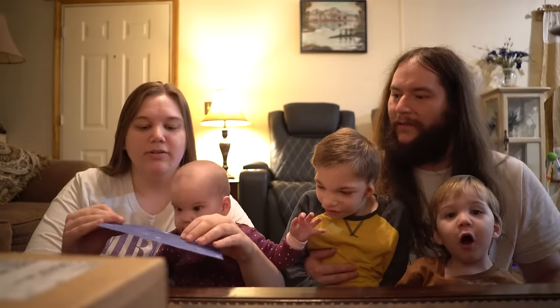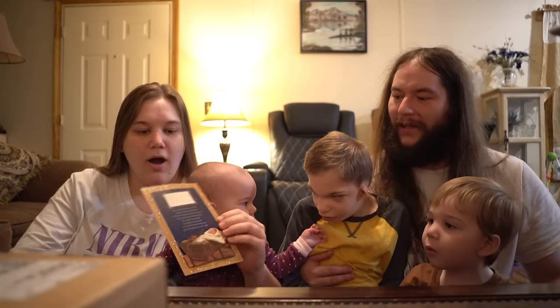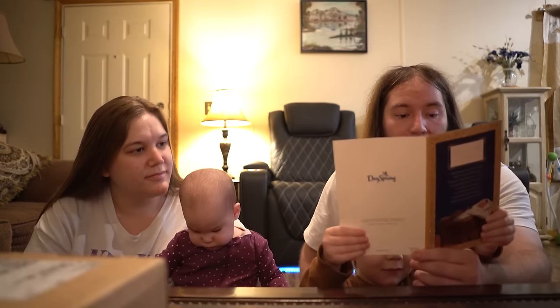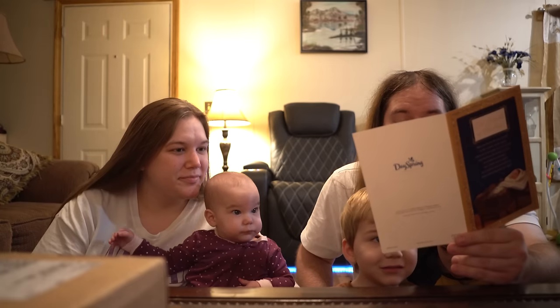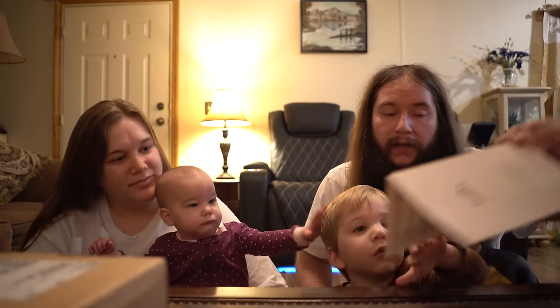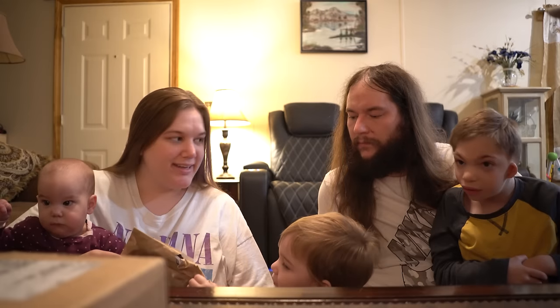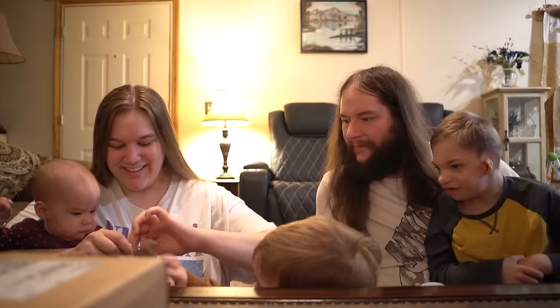Hello and welcome to Mailbox Monday and Vlogmas! We're going to start out with a card. How beautiful! Merry Christmas and Happy New Year. 'I've been watching you guys for a few years now and I've enjoyed watching your videos. Have a blessed year. Merry Christmas from my family to Jody, John, Odessa, Leon, and Theo.' From Amber and David — thank you guys so much!